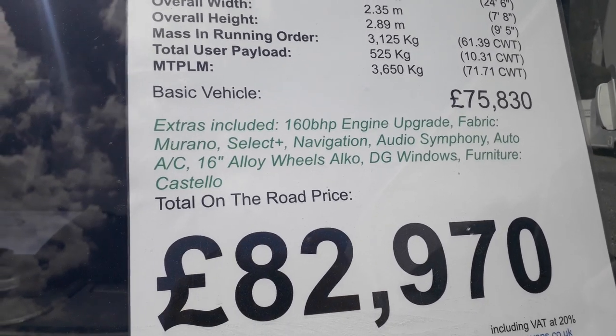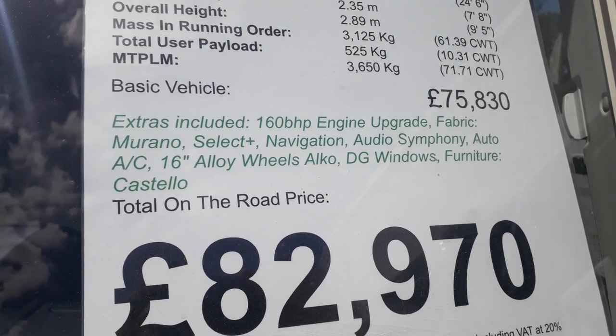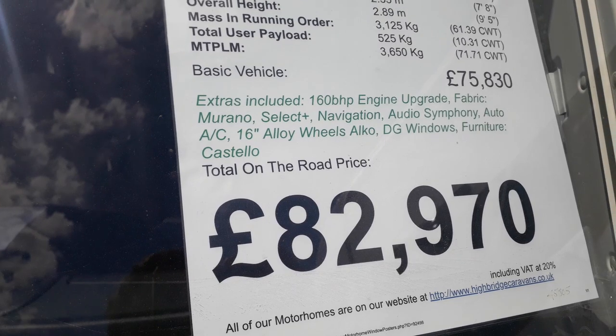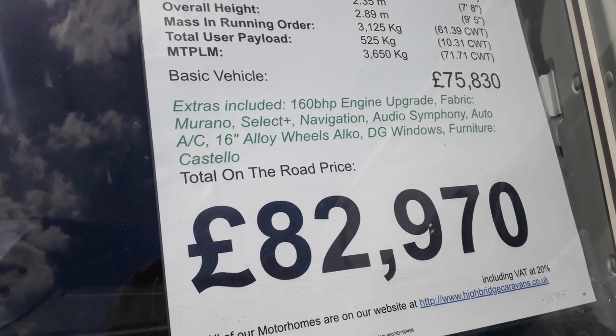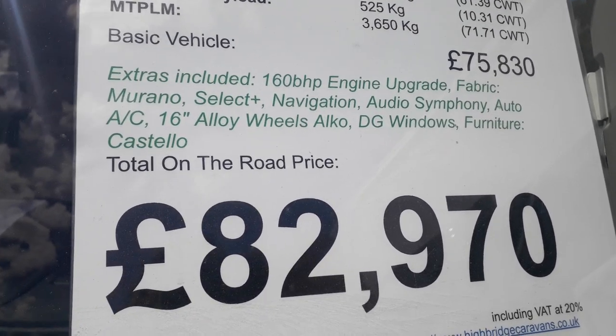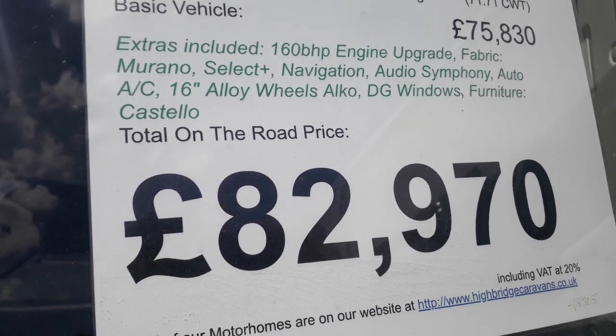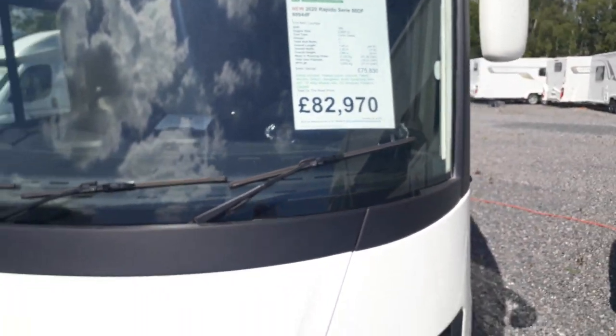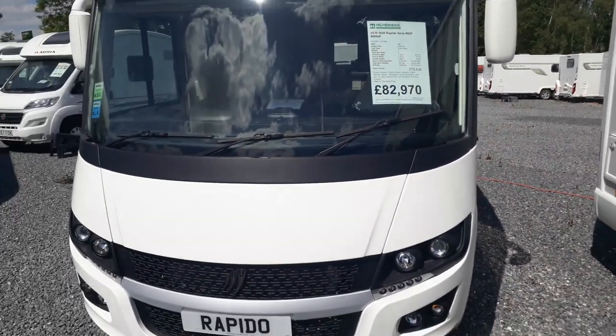You also get the Symphony audio system with full rear speakers, automatic climate control aircon in the cab — you don't normally see that — 16-inch Alco alloy wheels to go with your Alco chassis, double-glazed cab windows which is a lovely feature for heat retention and keeping condensation down, and Castello light furniture in the lighter wood finish, as that's what our customers prefer.